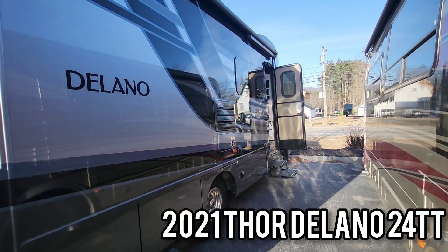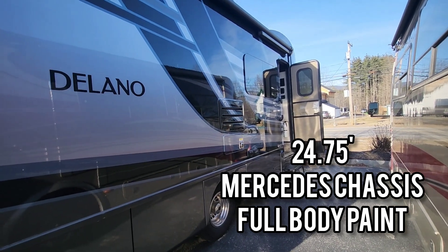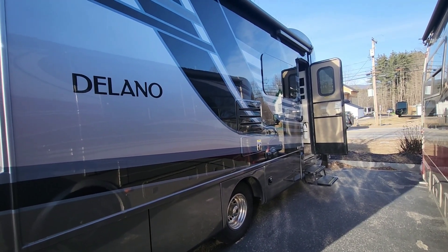Hey there, Destin the RV Guide. We are going to take a look at a 2021 Thor Delano 24 TT — a Class B Plus through Thor, and a high-end unit through them.